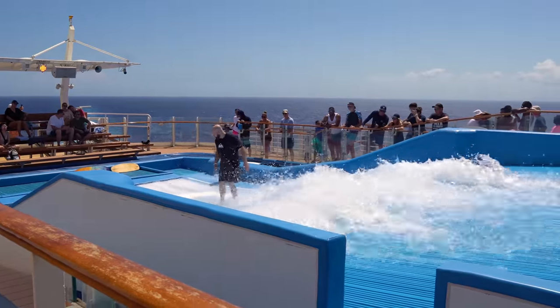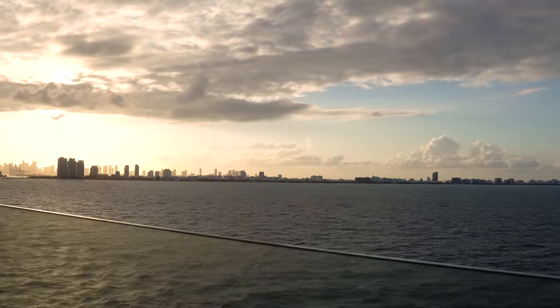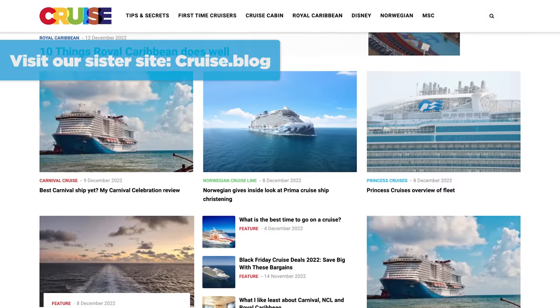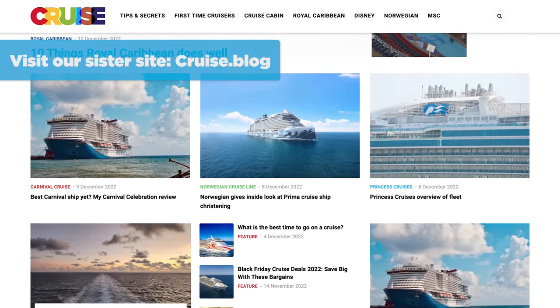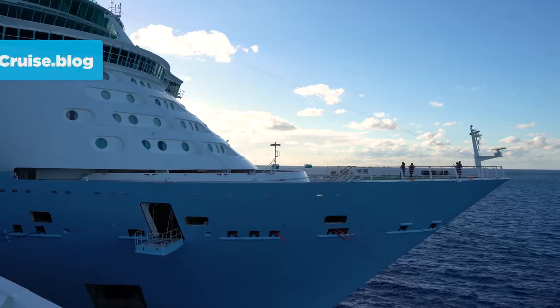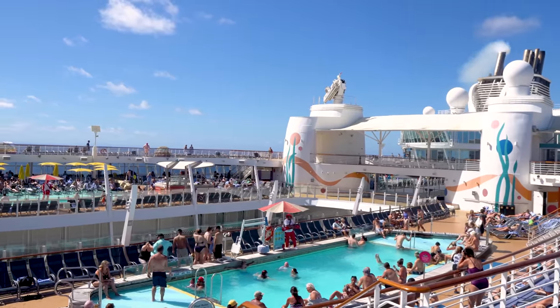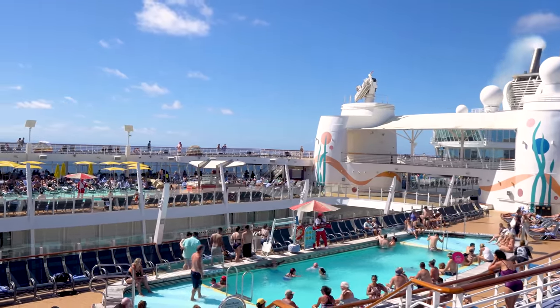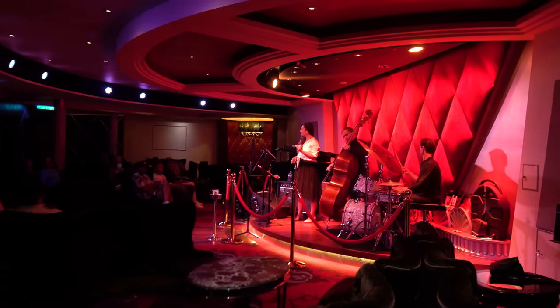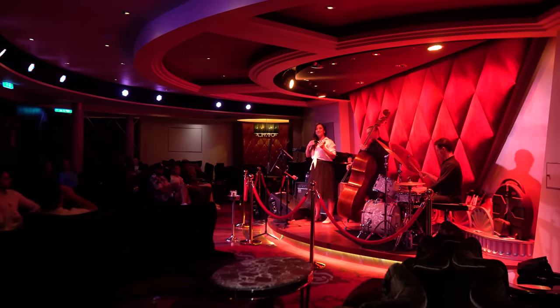First of all, we have an amazing staff of writers, vloggers, and videographers on RoyalCaribbeanBlog.com and our sister site Cruise.blog. They're wonderful, very talented people, and I want to empower them to go on cruises so we can cover a greater swath of the cruising experience without compromising the coverage we give you. But more importantly, I think there is something to be said about making cruises feel a little more special.